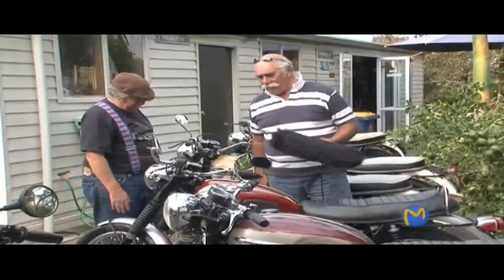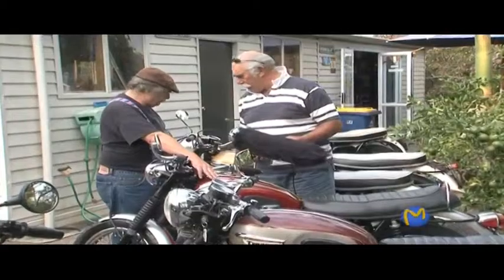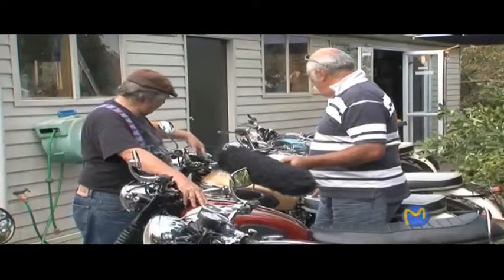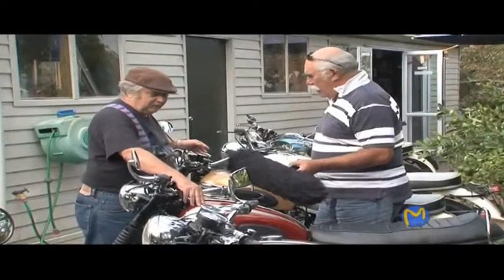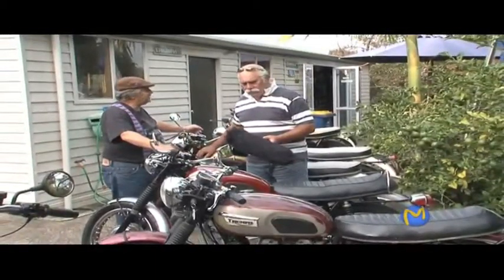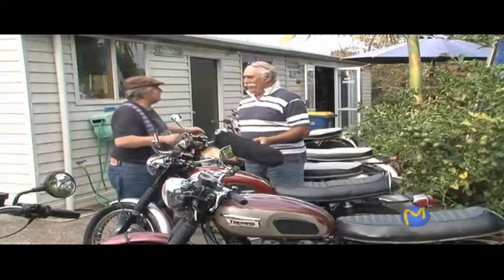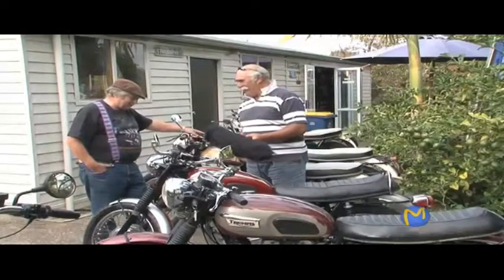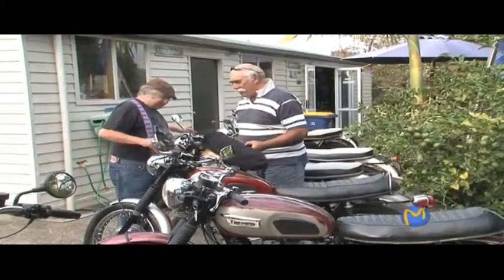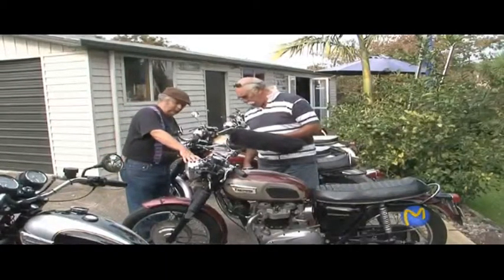This is the bike that everybody wanted. I still see the tanks are slightly different — this is what they call a peanut tank. The Americans wanted a smaller style tank to make it look a bit more racy. The English ones had a bigger tank — that one on the 70 holds at least another gallon of petrol. The peanut tank looks good but means you have to stop to fill up more often. In America the petrol stations were probably closer, or they didn't go as far as we do here in New Zealand. The gauges are exactly the same, except they spin the other way.